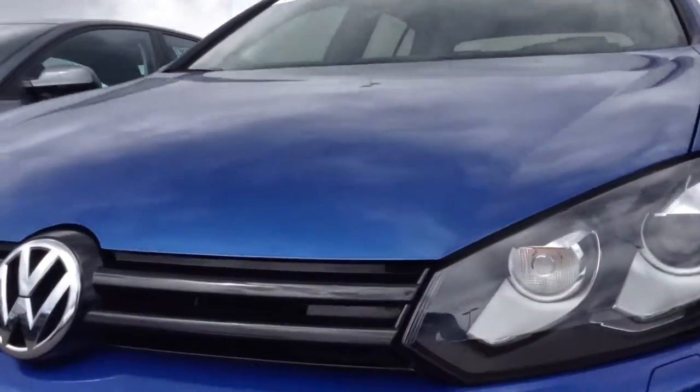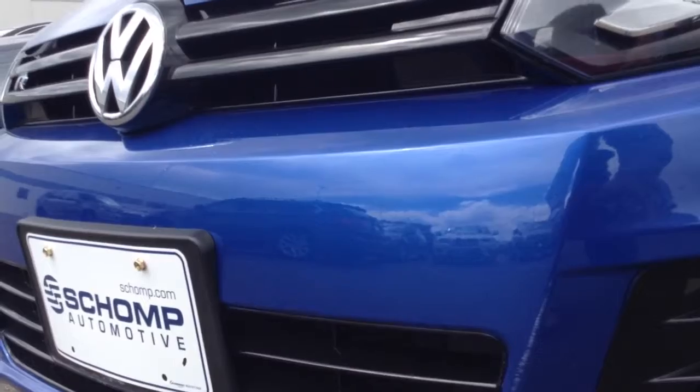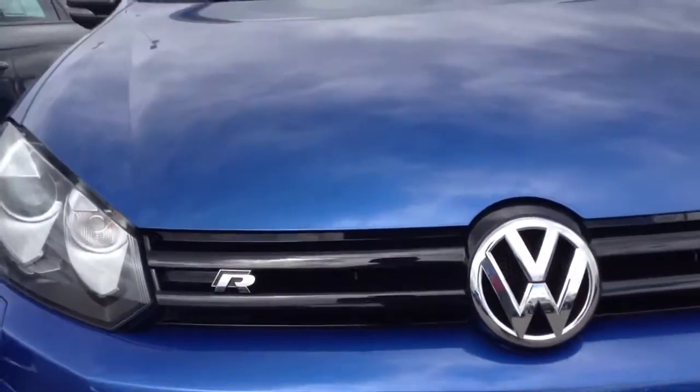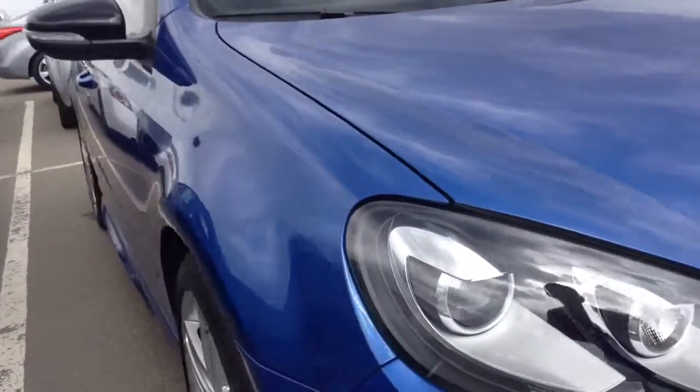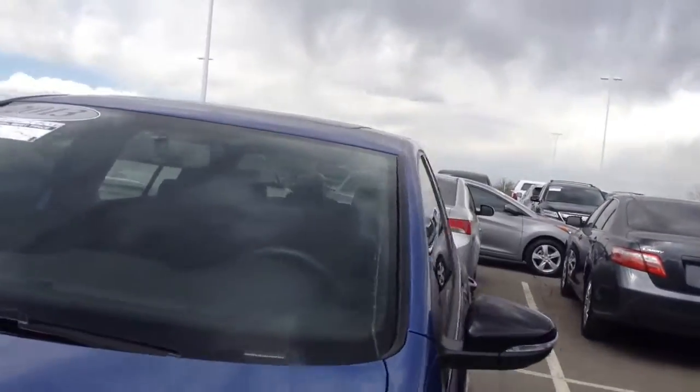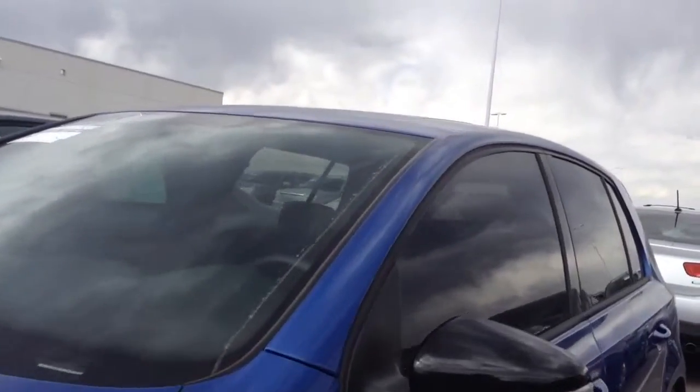There's a little mark, looks like it could probably be buffed out — a little white mark there. Don't see anything really on the front bumper from what you thought you saw online, but it's pretty clean. I don't see any dents or dings. There was that one scratch that might just be wax.